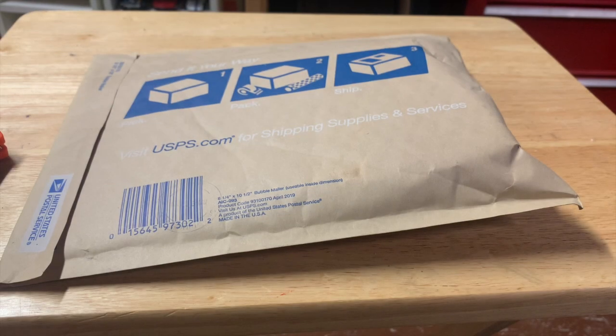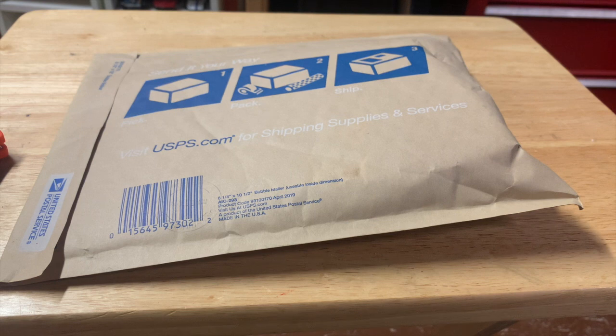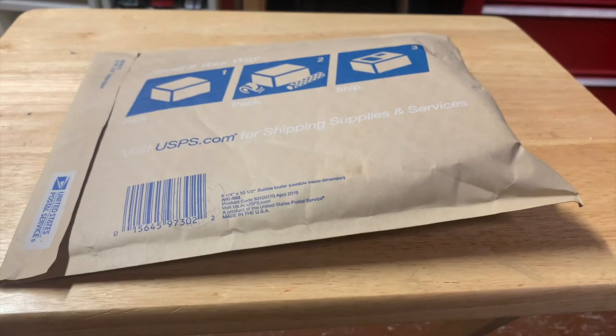Hey guys, welcome back to another video. Today we have a mail call. I received an email from a gentleman named Cliff Thompson. He has a YouTube channel and he told me that I had won a giveaway. At first I was very surprised when he said I won — I was like, wait, what? I didn't know I won, and it made me very excited to know that I won.